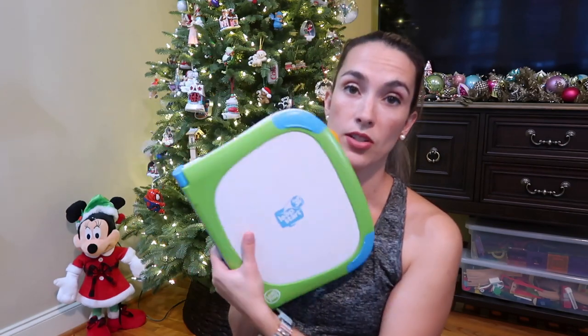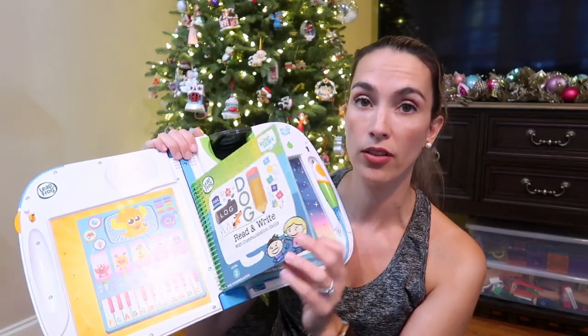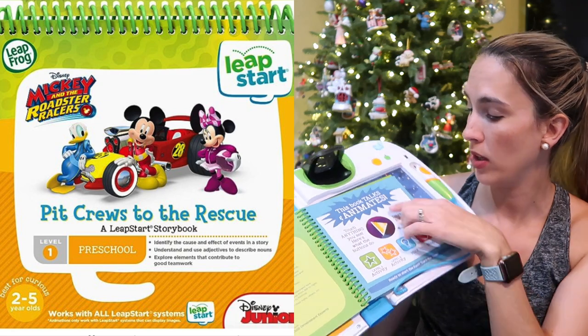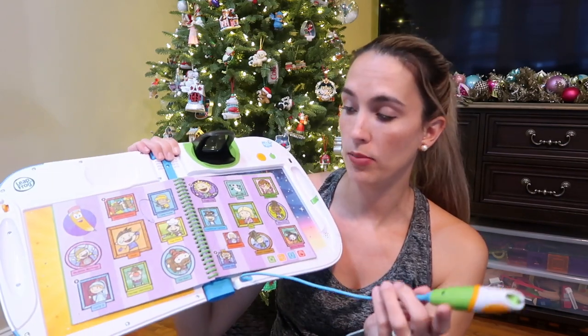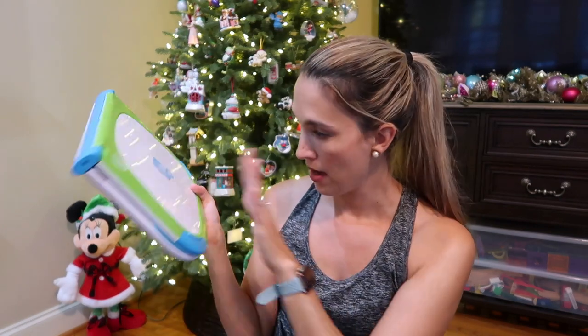Good for boys or girls — Leap Start. There are a lot of versions of learning-to-read programs. We did the Leap Start 3D, which comes with the electronic book reader and separate books you can buy. His favorite was the Mickey Roadster Racers one and the Spider-Man one because you can see little videos on the tiny screen with the pen. It helps teach reading with games. I think there's a Disney Princess version and I'm going to start this with my daughter.